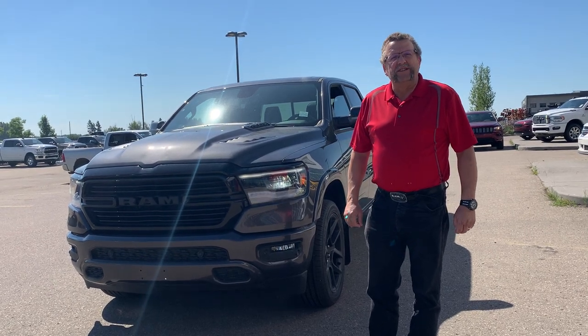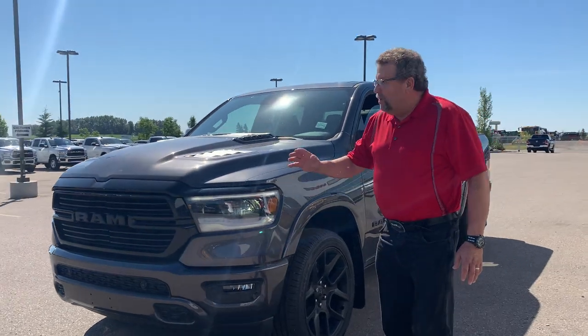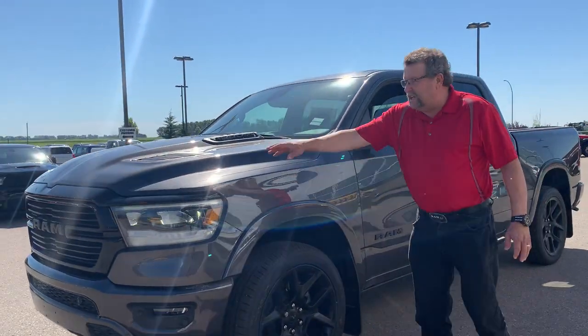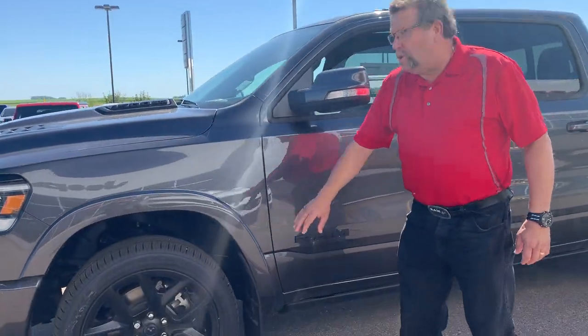Hey everybody, Stephen Farah here from Mountain View Dodge. What I have here is a 2020 Laramie 1500 with the Sport Appearance Night Edition. That gives you the black look, gives you the nice hoods, and gives you 22-inch wheels.